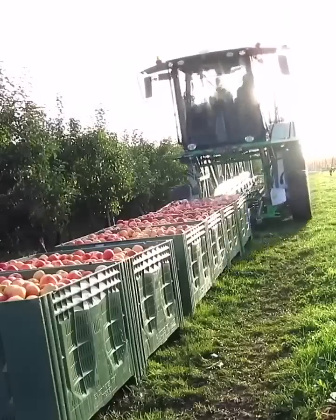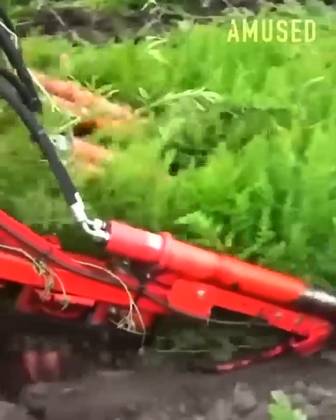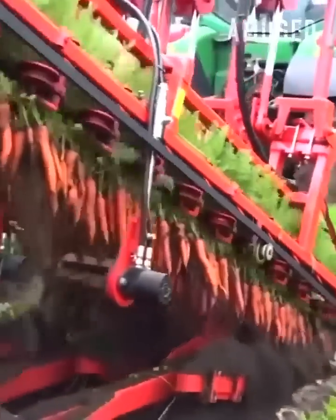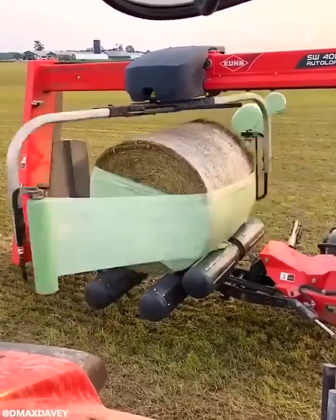Apple crates are loaded onto a multi-level transport tractor. A dig and snag mechanism allows for fast carrot uprooting. Rollers spin a bale of hay for multi-directional wrapping.